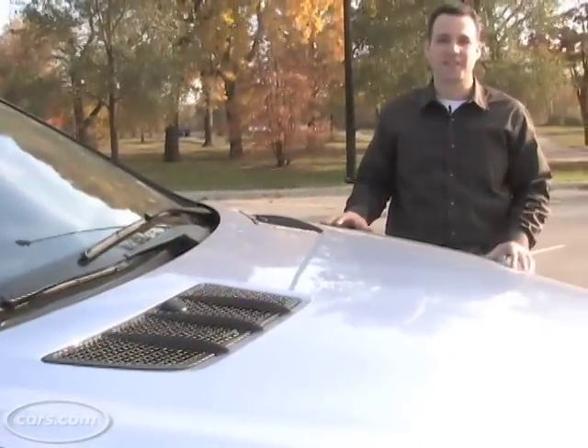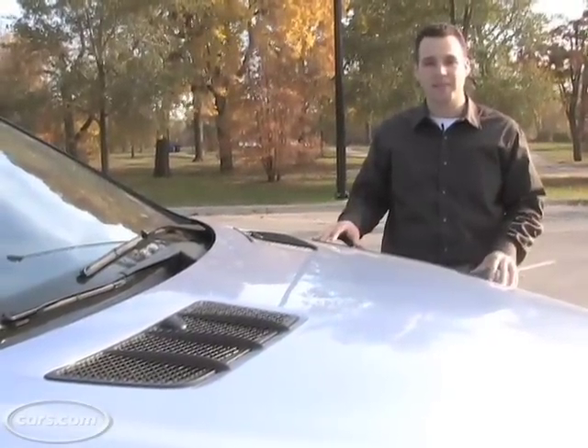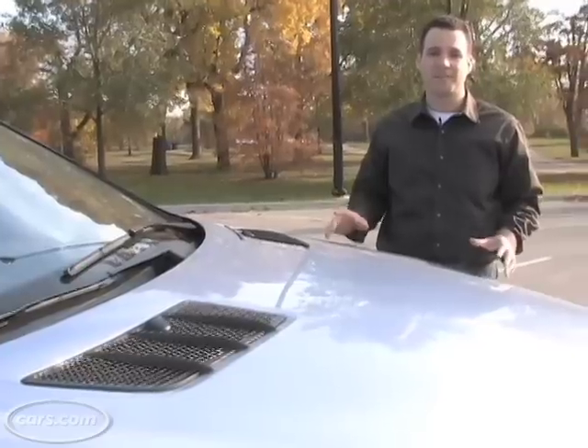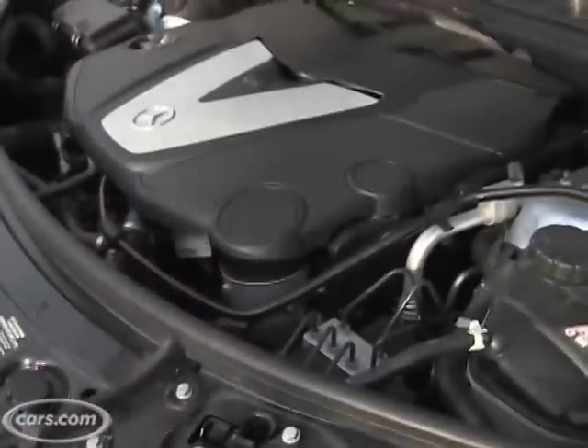I've tested all the competitors like the BMW X5 and Audi Q7, and what I really like about the Mercedes M-Class is it's a really smooth ride, especially on the highway. Now the V8 ML550 — I'm not going to lie — it's really fast and a lot of fun to drive, but if you just want some of the oomph and you want to save about $7,000, the diesel's not a bad option.